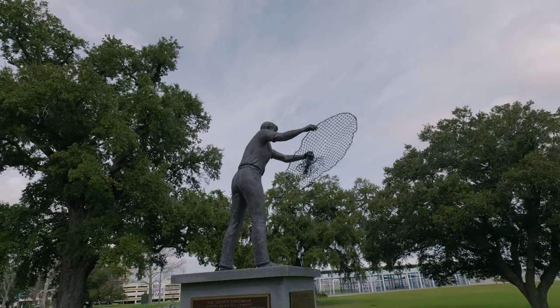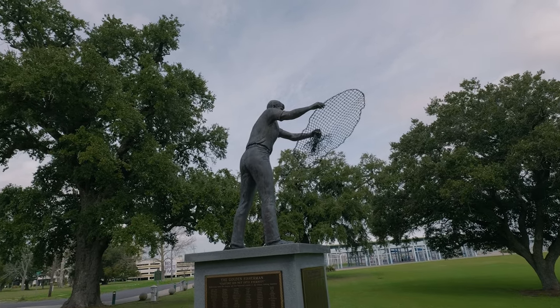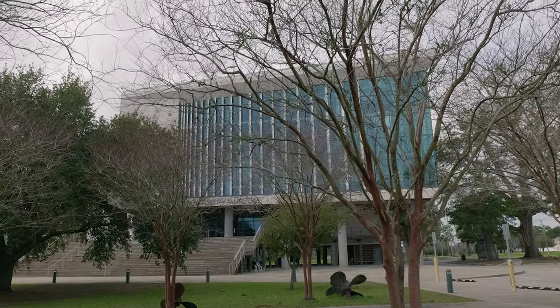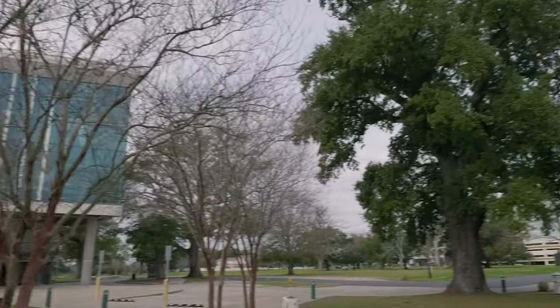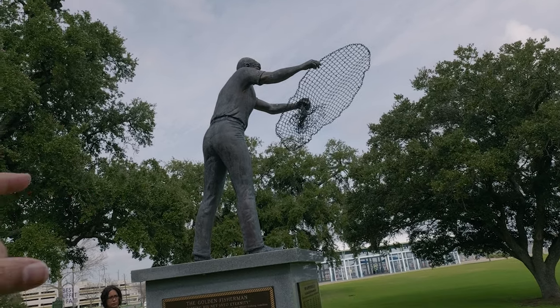When Katrina came through, it totally destroyed the old statue — knocked it on the ground, everything was kind of destroyed around here. We're actually out front of the Maritime and Seafood Industry Museum, which was also destroyed.